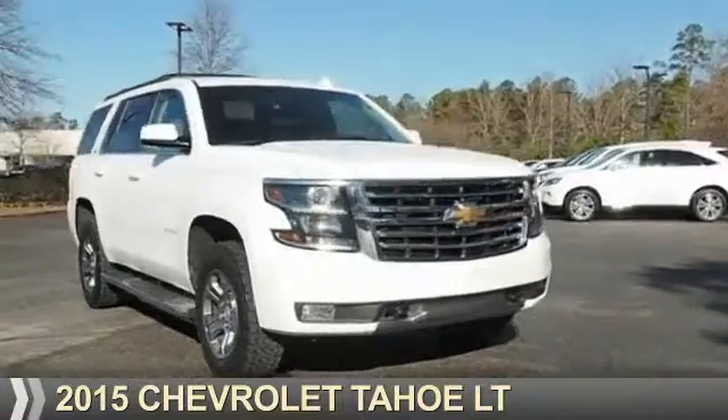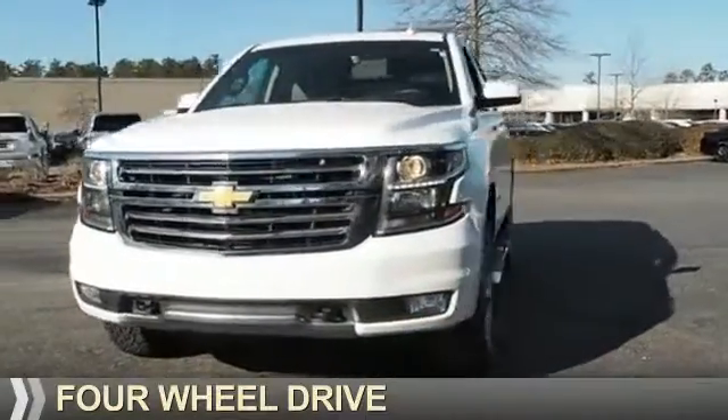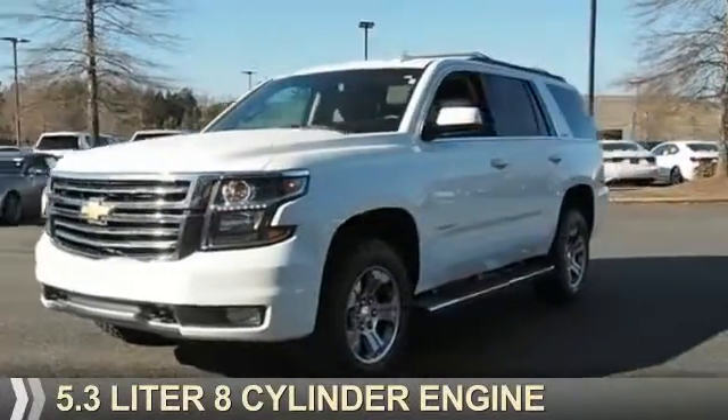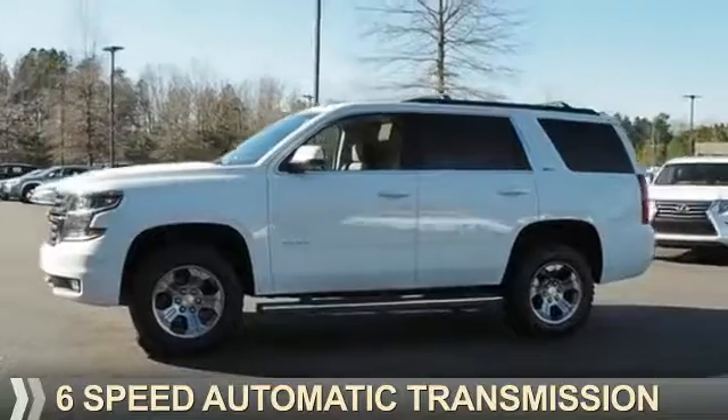Presenting the 2015 Chevrolet Tahoe. It's powered by four-wheel drive, a 5.3-liter eight-cylinder engine, and a six-speed automatic transmission.